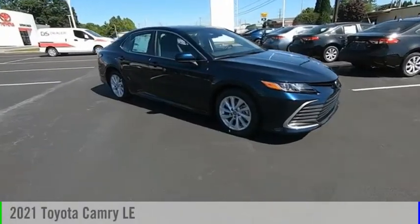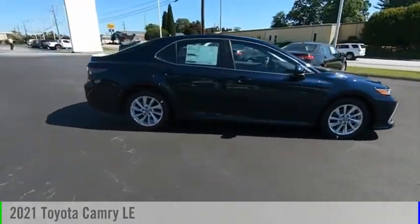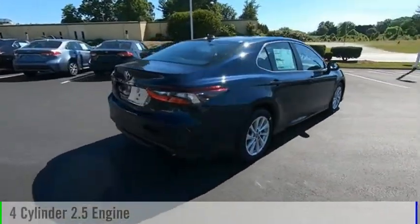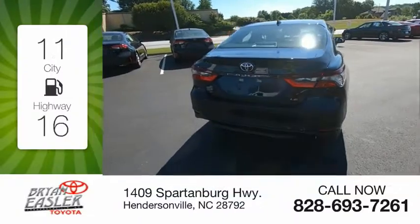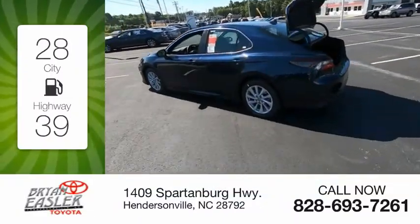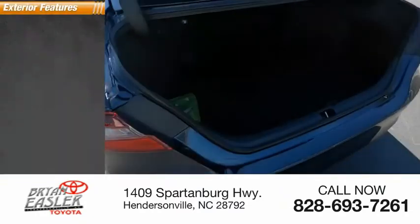Take a ride in the 2021 Camry. This vehicle is powered by a front-wheel drive, four-cylinder, 2.5-liter engine. Great fuel efficiency saves you money by requiring fewer trips to the gas station. This vehicle has less than 100 miles.